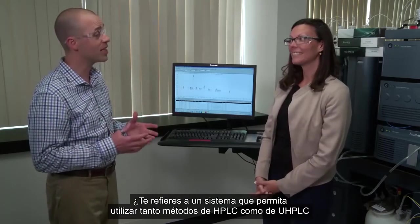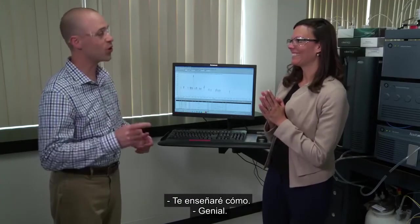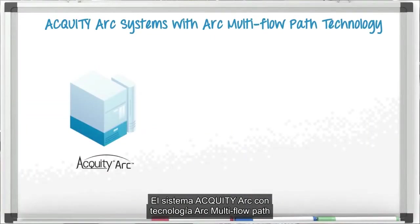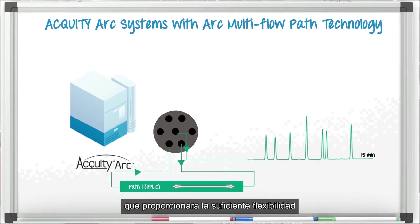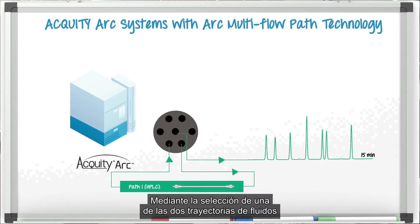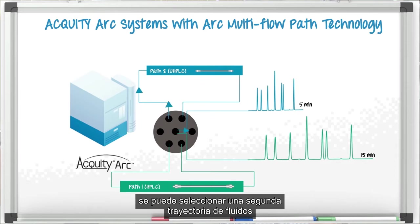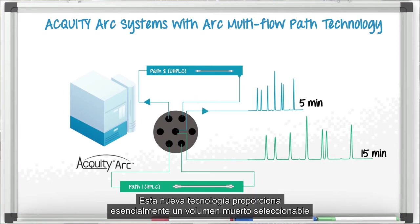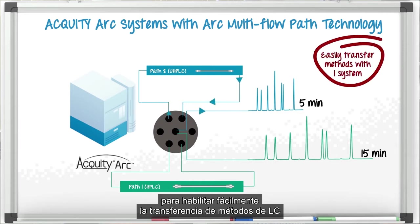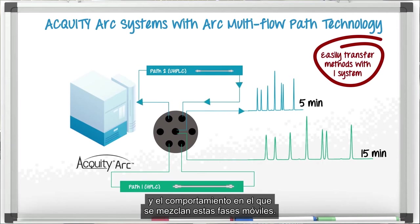You're asking for one system to run both HPLC and UHPLC methods to improve your productivity? Today's your lucky day — it can be done. The Acuity Arc system with Arc multi-flow path technology was designed specifically to enable analysts to successfully transfer their established HPLC methods onto a modern LC platform, while still providing the flexibility to further improve productivity in the future. By simply selecting between one of the two fluidic paths in the system software, the user can reproduce the results created on their legacy HPLC systems. Alternatively, a second fluidic path can be selected to improve performance by scaling that method with a more modern 2.7-micron UHPLC column. This novel technology provides a selectable dwell volume to easily enable the transfer of LC methods from any commercial LC system, mitigating the need to revalidate the assay by emulating both the dwell volume as well as the behavior of how these mobile phases are mixed.